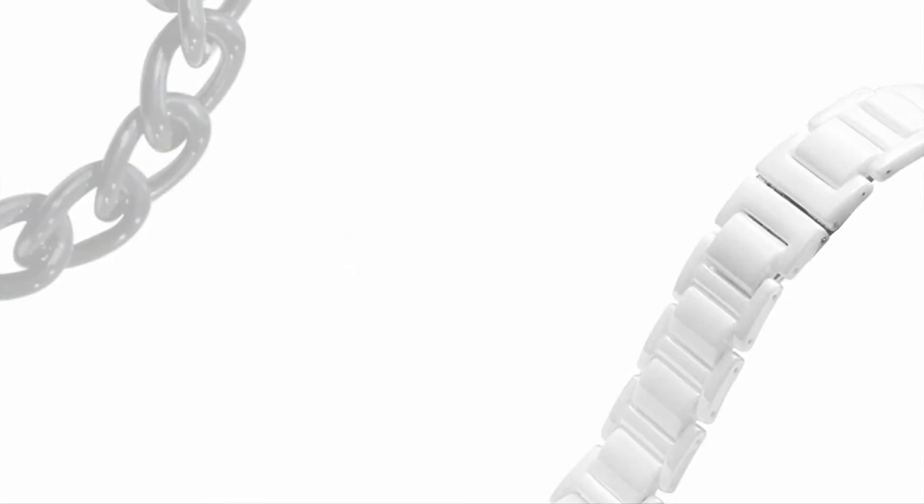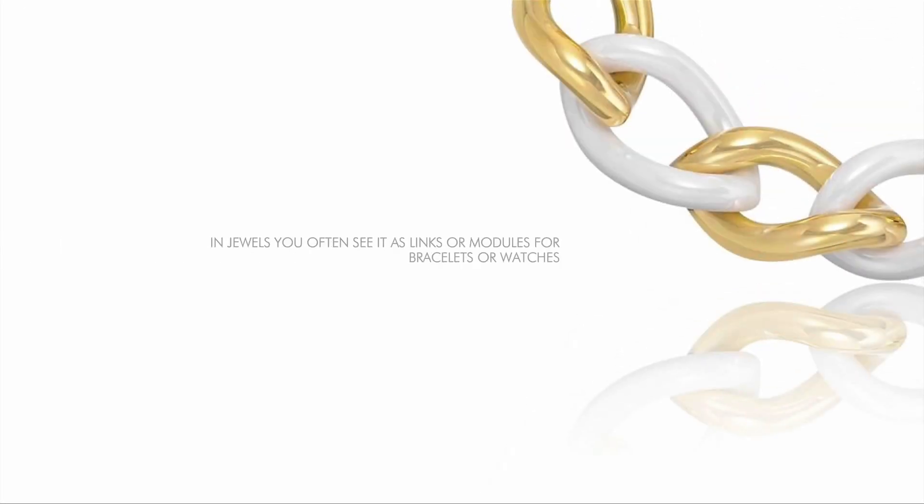Ceramic used in jewelry is not the same type as the one in your coffee cups — it's much stronger and more durable. In jewelry, you often see it as links or modules for bracelets or watches. Ceramic comes in a lot of different colors and finishes that vary from matte to high shine.